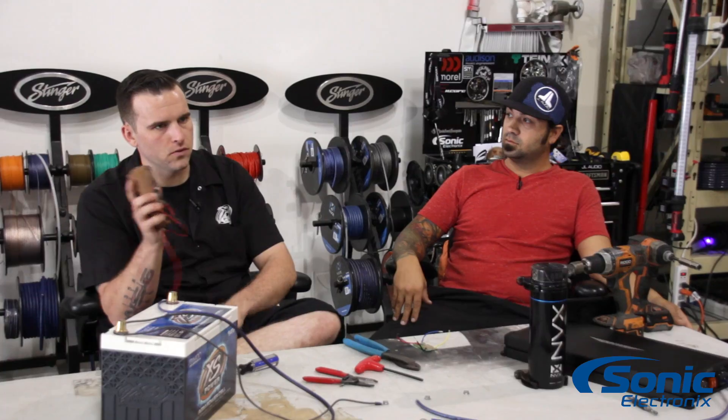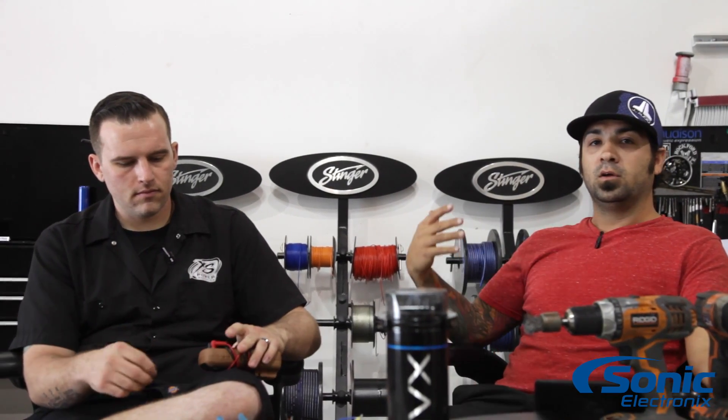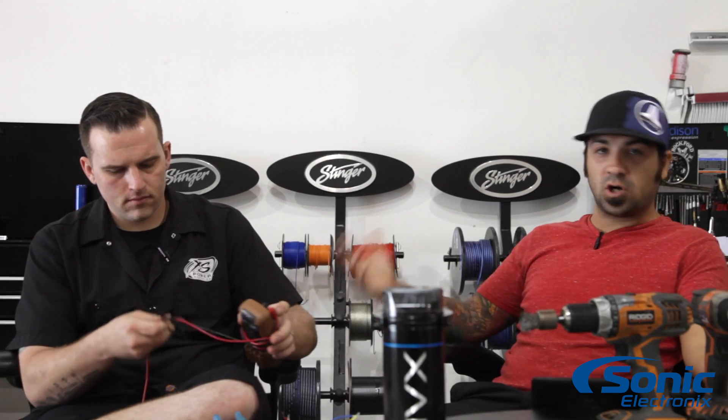Get a handy multimeter — if you don't have one yet, order one because it's going to be your best friend. Run the system and see what the voltage is doing when all the amplifiers are on and when it's actually shutting off. Measure your voltage and see what's going on from the primary charging source, and that should answer your question.